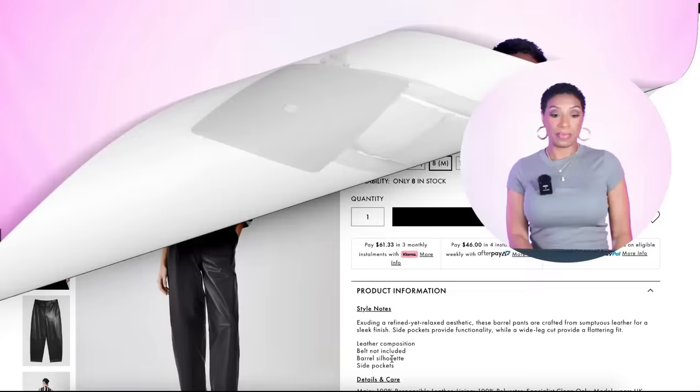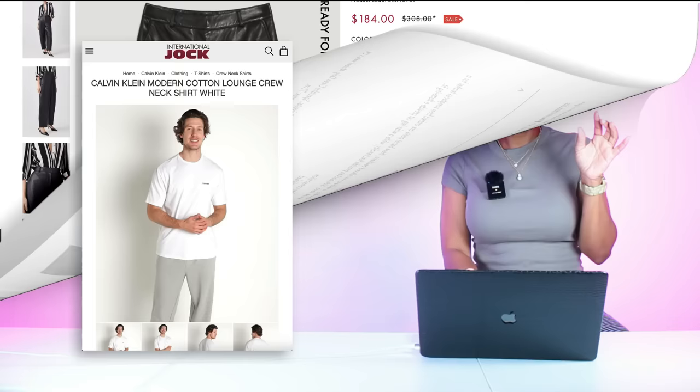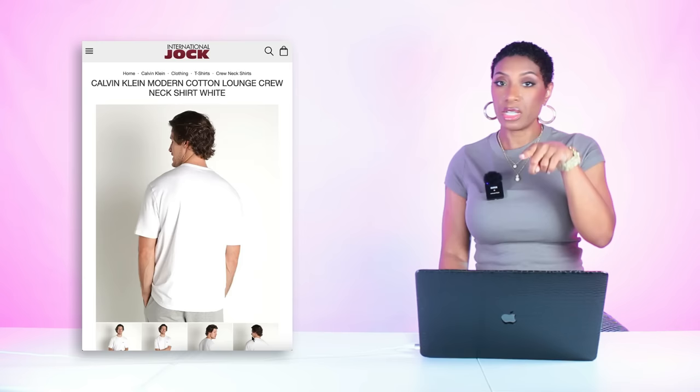Over at Karen Millen, these black leather barrel pants are $215, come in sizes 2 to 12 — I love the shape of them. For t-shirts, the first one is by Calvin Klein for $35 — it's a men's tee with just a little bit of text, which is reminiscent of the inspiration photograph. This one comes in medium, large, and extra large. Keep in mind these are men's sizes, so size accordingly.